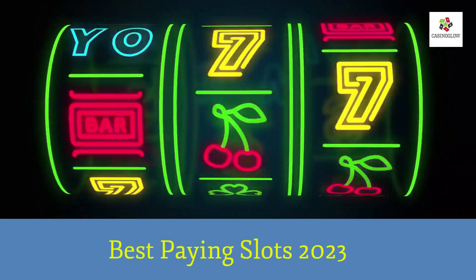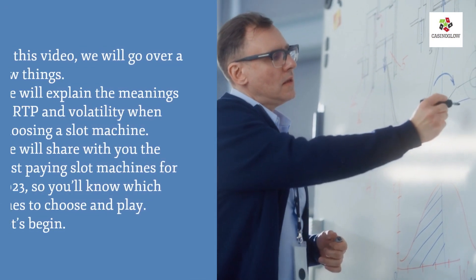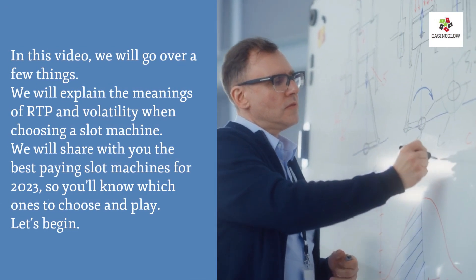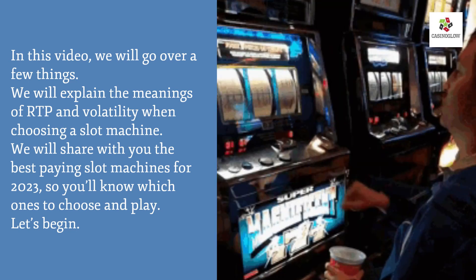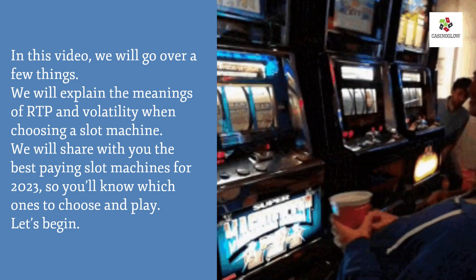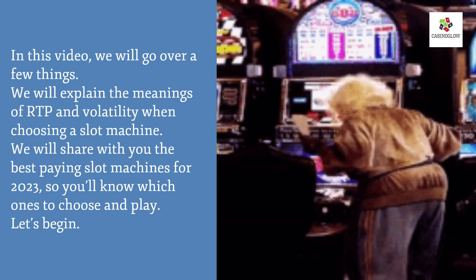Best paying slots 2023. In this video we will go over a few things: we will explain the meanings of RTP and volatility, discuss choosing a slot machine, and share with you the best paying slot machines for 2023, so you'll know which ones to choose and play. Let's begin.